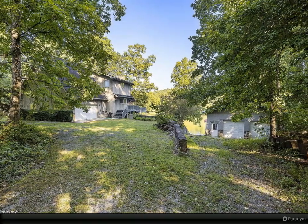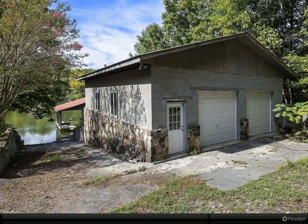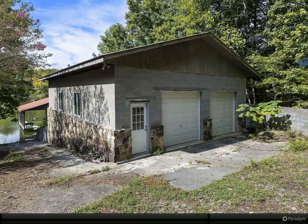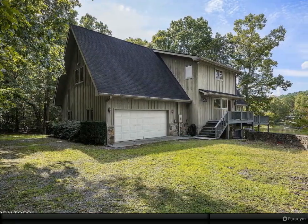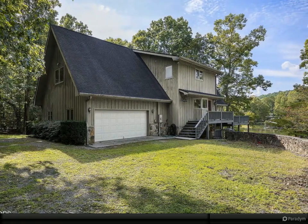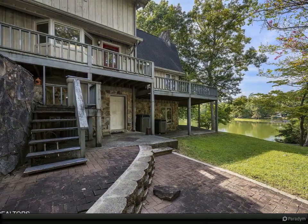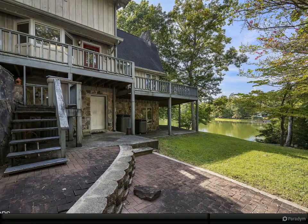Inside, the home offers four bedrooms, an unfinished bonus room, and 2.5 baths, providing ample room for family and guests — a space that has welcomed extended family, including children and grandchildren, for 25 years of joyous gatherings. Premium Pella windows throughout not only frame stunning views but also serve as a testament to the home's superior build quality.